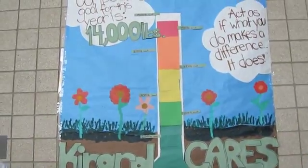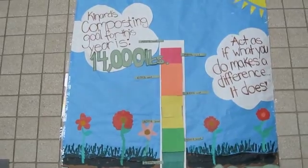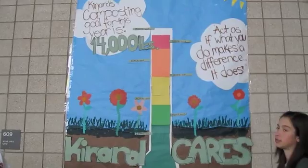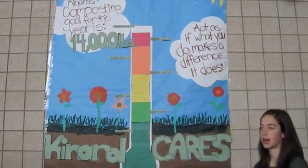With all the composting that we do here at Canard, it's important to let our community here know how well we're doing and how much we've diverted. To spread awareness around our community, we decided to create a goal poster which tracks our progress throughout the year. This started in November, and we're about to add the finishing collections for this year at 15,000 pounds.